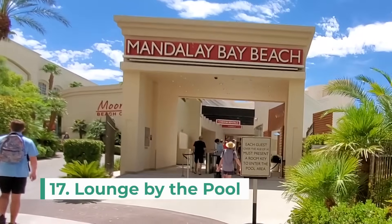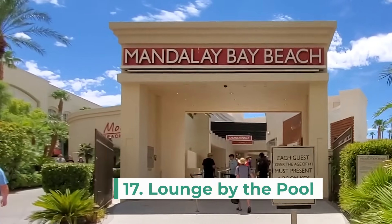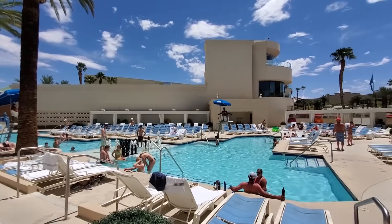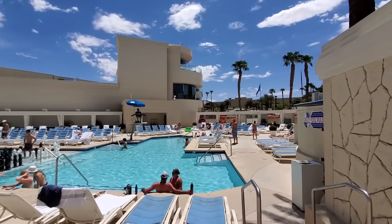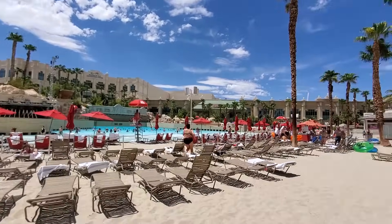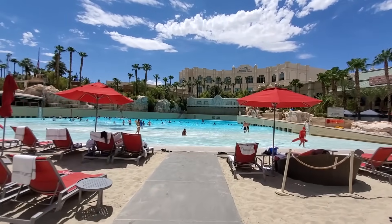Number 17 is to lounge by the pool. Depending on when you visit the city, taking a leisurely day to relax by the pool is a great activity. You're already paying for pool usage in pretty much every hotel resort fee, so take advantage of the amenities while you're there.